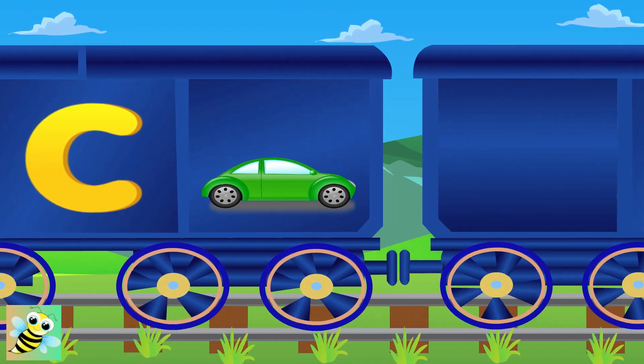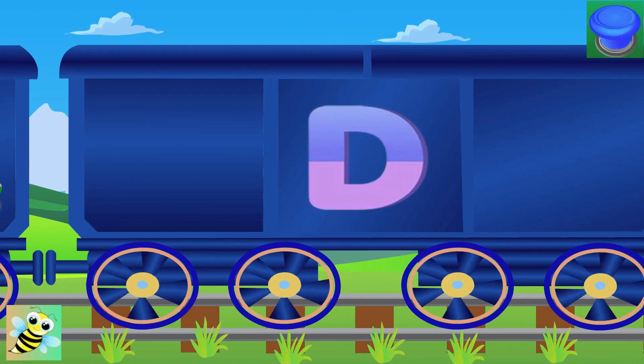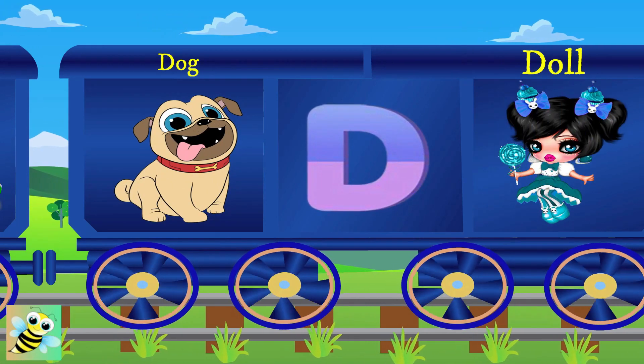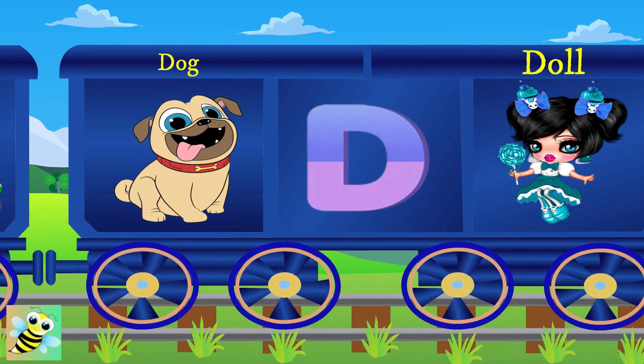Here is D. D for dog, and the dog named Bingo. D for doll, and the doll is tall.